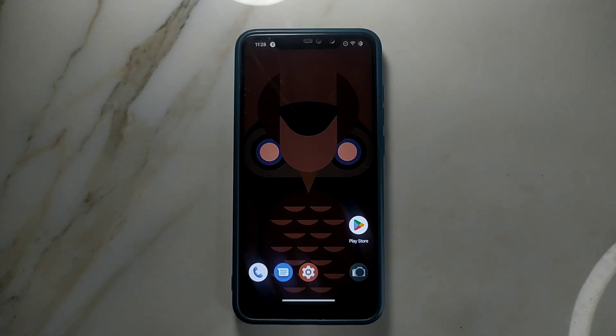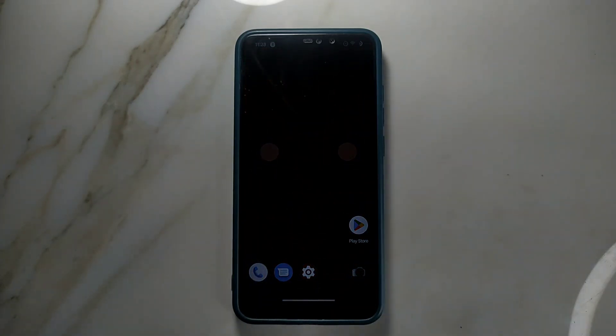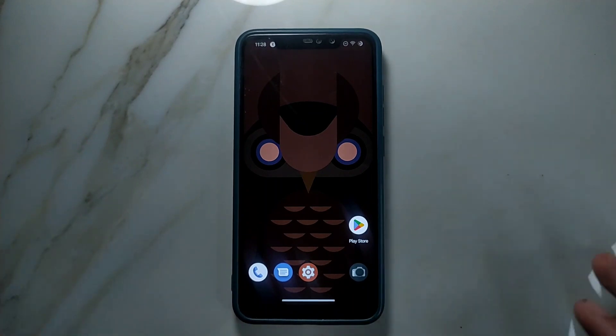Hey guys, welcome back to another new video. In this video I'm going to review another custom ROM for Redmi Note 6 Pro, and this is based on Android 13. This is one of the coolest ROMs — Drapefus ROM. I always talk about Drapefus ROM for Redmi Note 8, and now for Redmi Note 6 Pro. This ROM actually comes with pros and cons, but the pros will be more than the cons. There are a few cons but those are not major, so you can always ignore those.